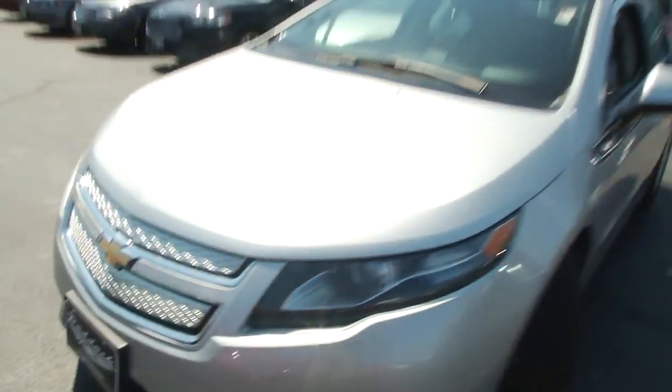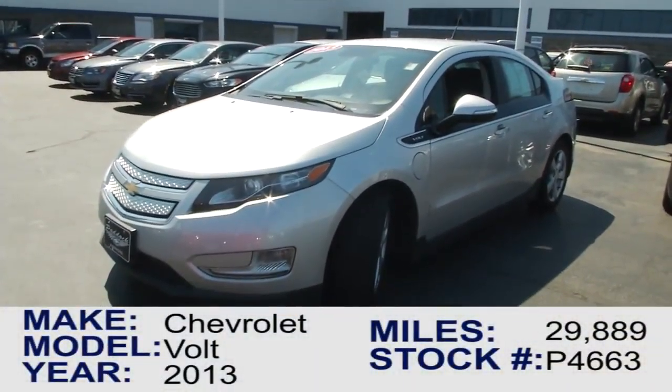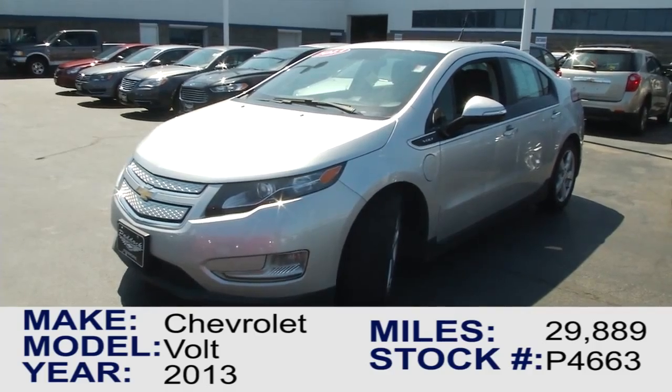So if you're interested in the Chevy Volt, come on down to 3330 Delaware Avenue and come see us here at Paddock Chevrolet. We'll be right back.